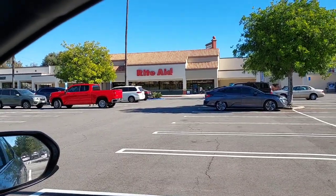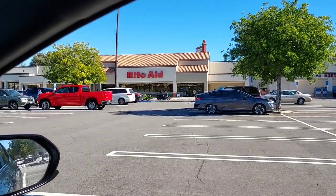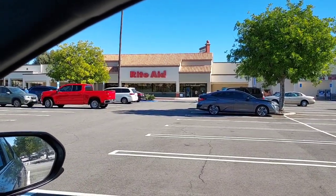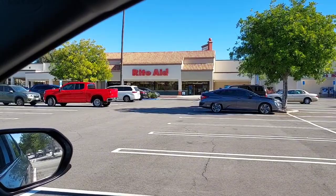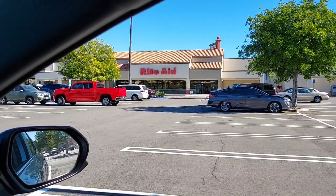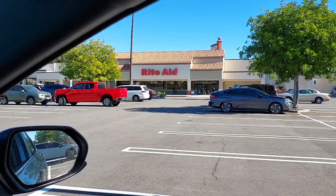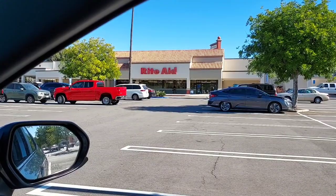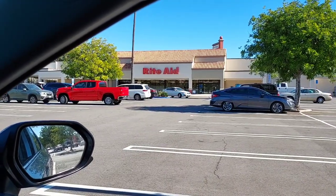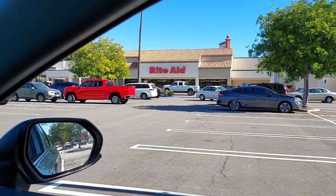Hi everyone! Today is Wednesday and we are at the Rite Aid. The sad news is my sister won't be shopping with me anymore — she has moved back to Mississippi. So sadly she won't be here to shop with me on Senior Day. It's just going to be me today, which will be very quiet and hopefully not a lot of drama.